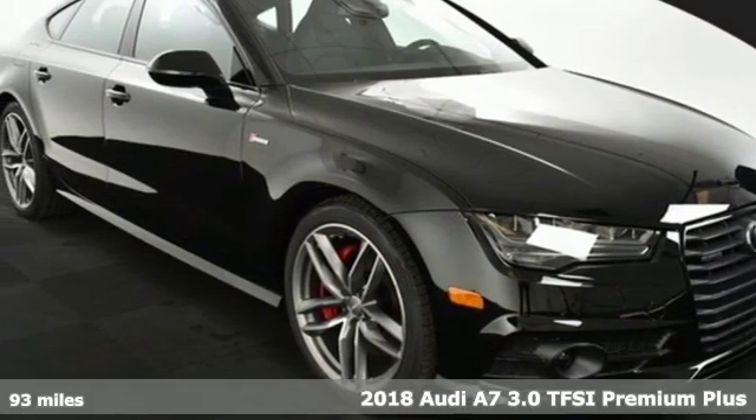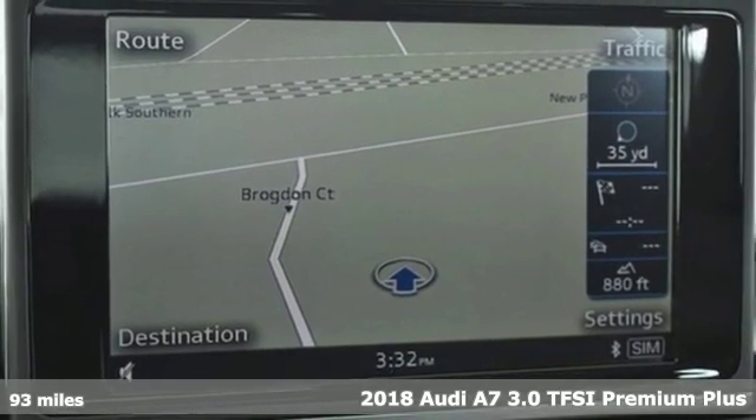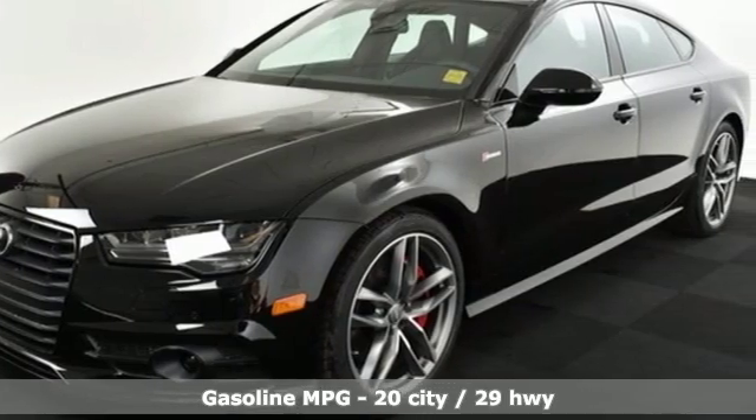Here's a new 2018 Audi A7 — beauty, grace, exhilaration. This A7 is a completely original piece of street art, plus it offers an exciting list of features.